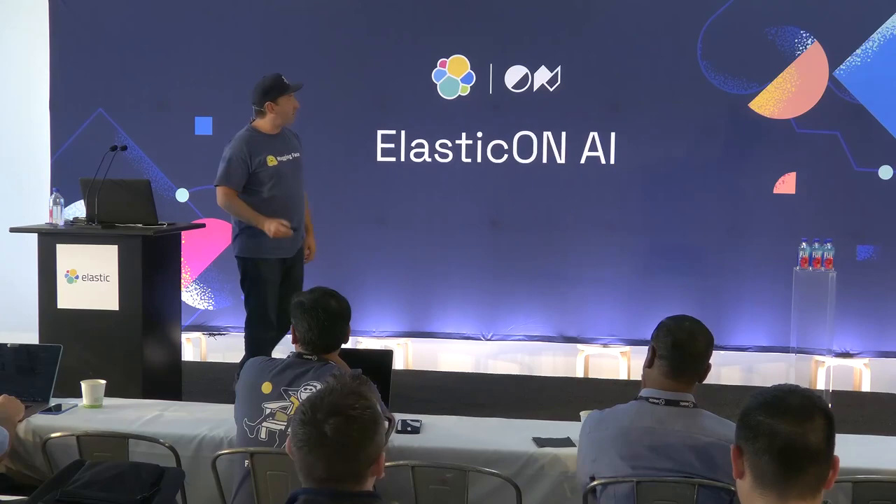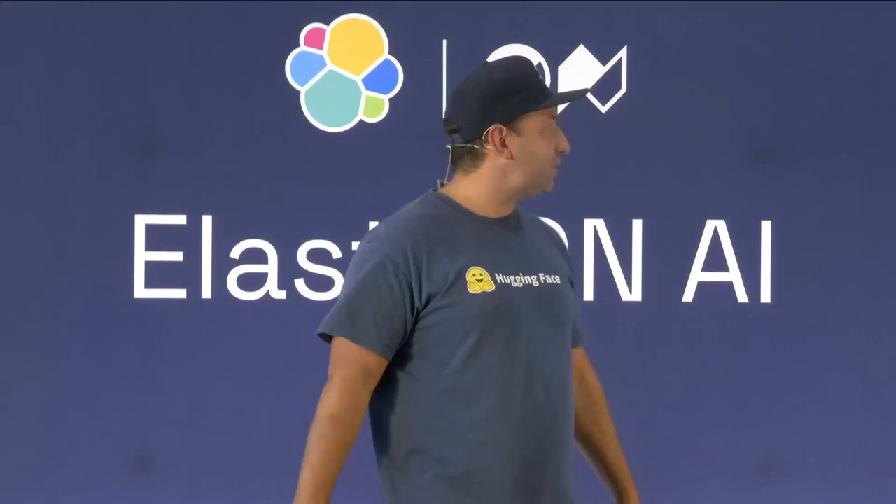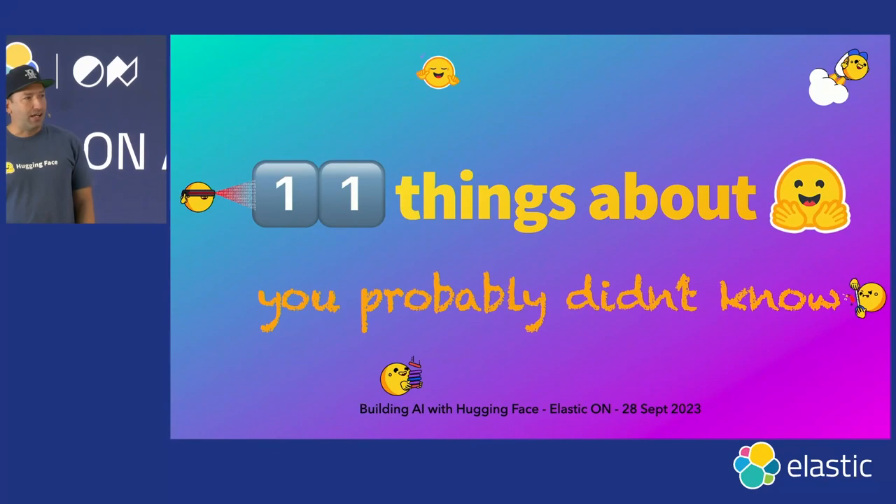I want to do three things in this little presentation. First, I want to tell you about the latest and greatest available in HuggingFace. Second, I want to walk you through how you can build AI with HuggingFace. And the third thing is how you put it together with everything that Shai talked about. So, 11 things about HuggingFace you probably didn't know already.